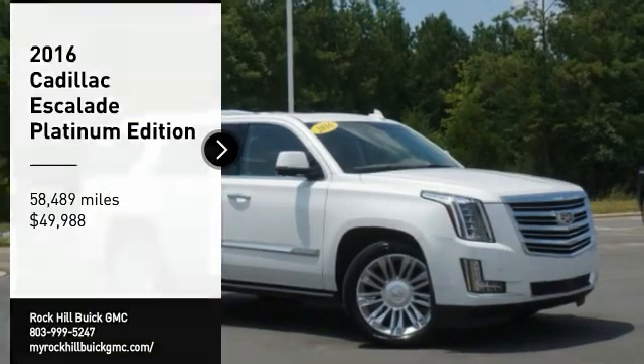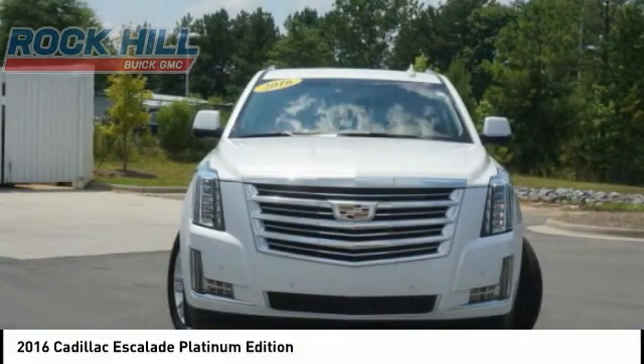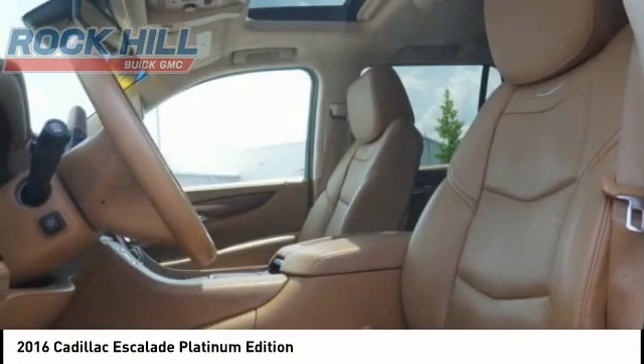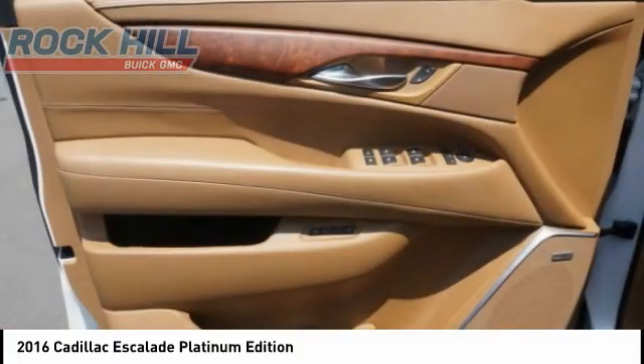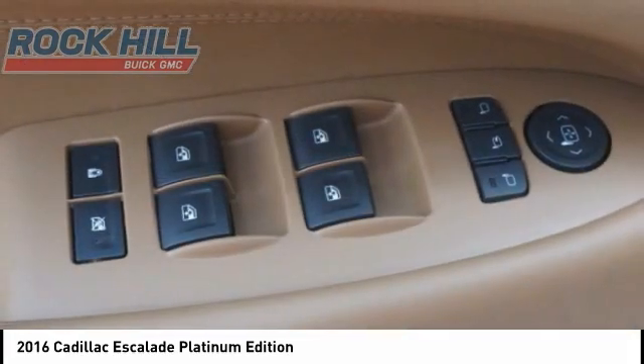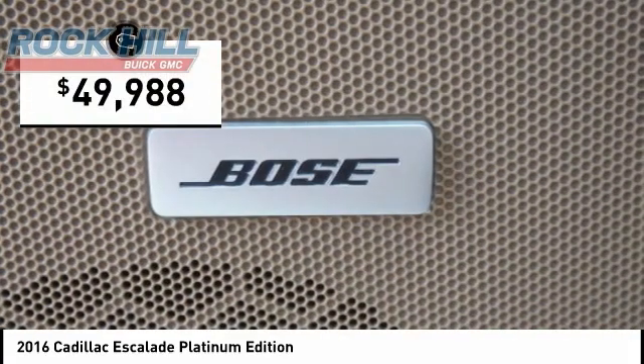We are pleased to show you the 2016 Escalade, a full-size luxury SUV. The Cadillac Escalade stands for A-list style. Thrilling yet effortless performance, combined with advanced luxury and technology that's on the leading edge of the industry, makes the Escalade an easy choice — and it is priced below $50,000.